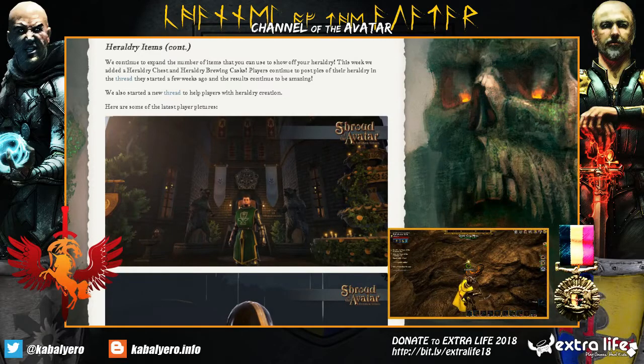Looking at Heraldry Items Continued, we continue to expand the number of items that you can use to show off your Heraldry. This week, we added a Heraldry Chest and a Heraldry Brewing Cask.